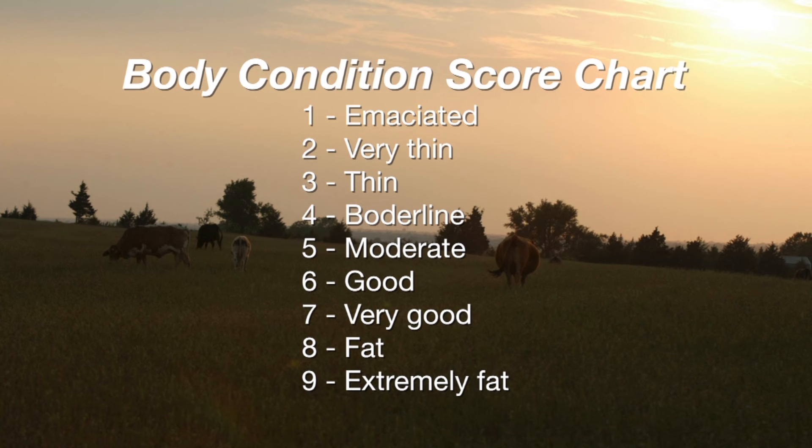Or is there adipose tissue or fat tissue that has developed in between the hide and the skeletal structure? I'm really concerned about scores of four, five, and six on our one through nine scale, because that's where all the action is. Four's a little too thin, five's okay for adult cows, and six is our target for first calf heifers. Fatter than that we don't need, and certainly thinner than four is not going to perform very well.